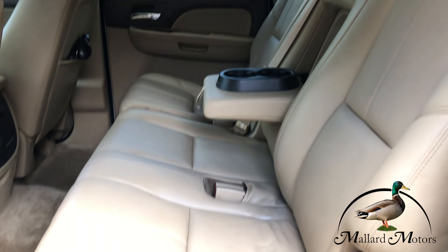Got heated seats in the front two seats as well as programmable memory for the driver's seat. Power adjustable on both front seats. You even got a sunroof up there. Right here you've got your turn dial differential for your four-wheel drive.